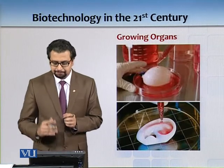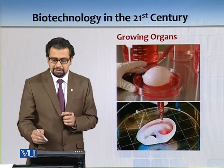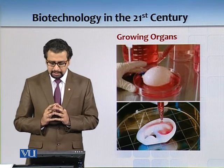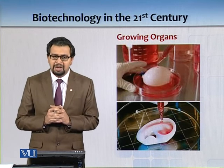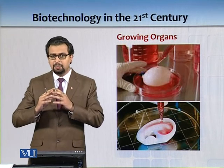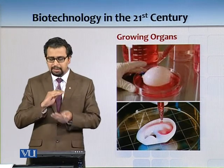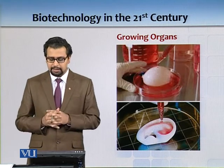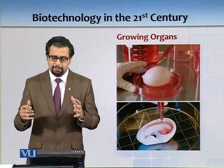Let me give you another example. This is from Professor Anthony Atala's lab at Wake Forest. What you see in the top image is a urinary bladder. You can have a urinary bladder made out of your own cells — you take a scaffold, spray some stem cells on it, those cells form layers, you remove the scaffold, and ultimately implant it in the patient.